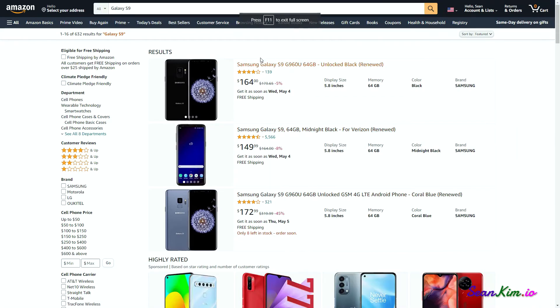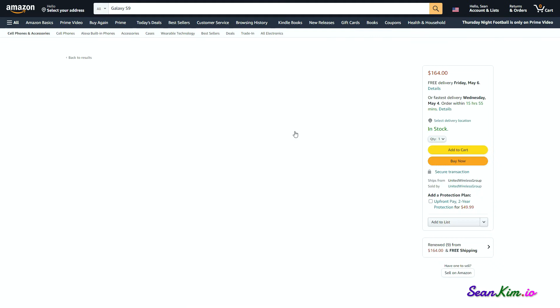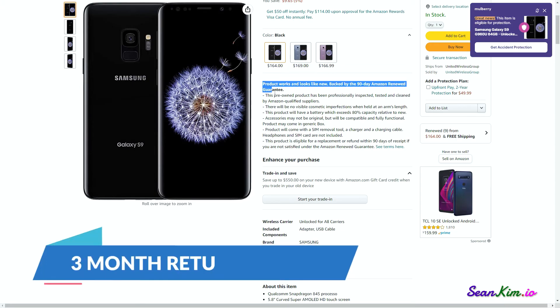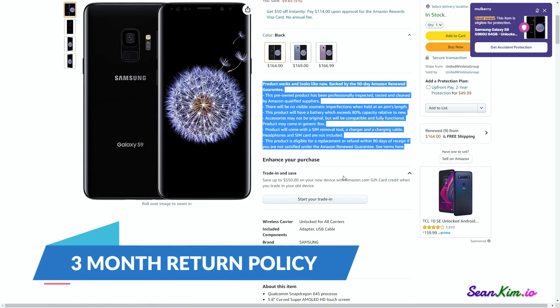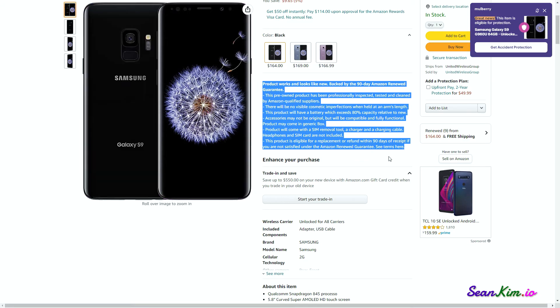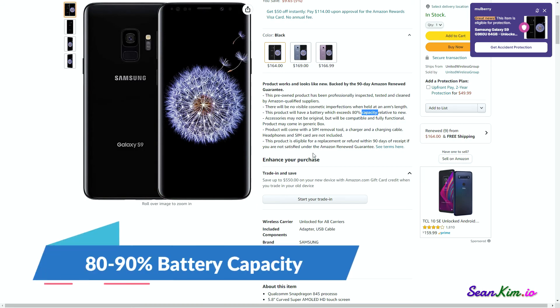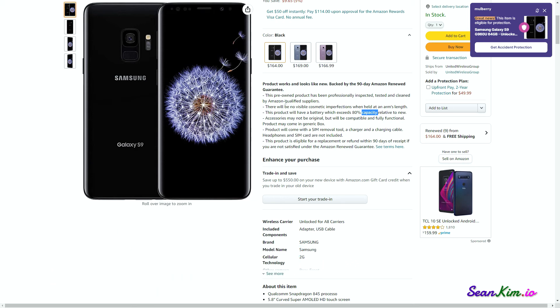Lastly, Amazon Renewed. If you ever receive a phone you don't like, need a replacement, or just want to return it, you're in the right place. You get three months to return your S9 in case you're ever dissatisfied, and with Amazon Renewed guarantees, they say the phone will look brand new and have 90% battery capacity — which is just a steal. The buy link will be in the description.